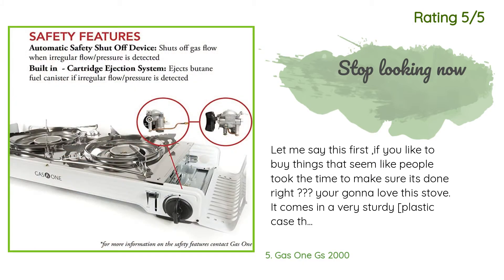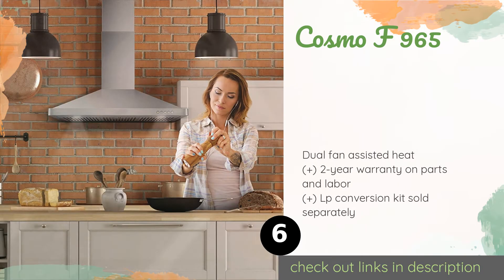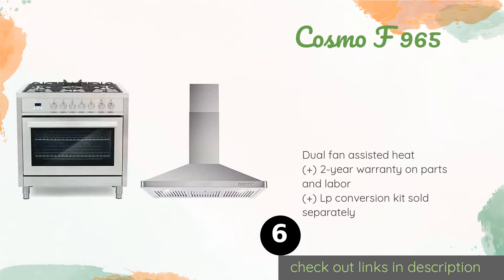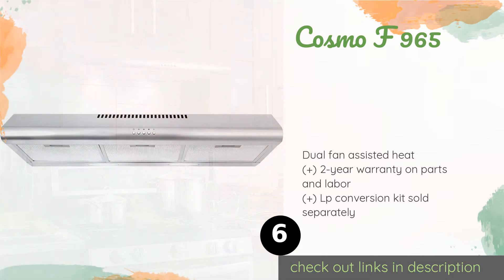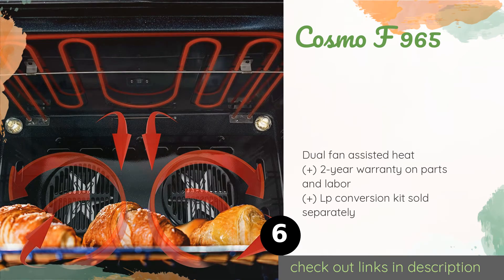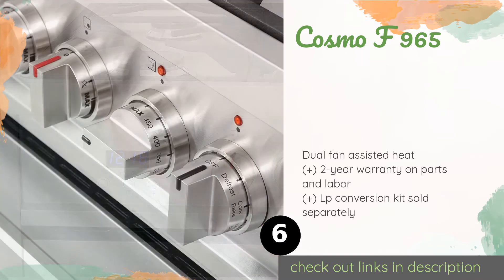The next product on our list is the Cosmo F965. The turbo true European convection oven of the Cosmo F965 features adjustable racks that can be placed in any of five different positions for ideal heat distribution and spot-on browning, so you can turn out baked confections that are moist, flaky, and perfectly crisped. This product is available on Amazon for $1,931, with an average rating of 3.7 stars from more than 53 customer reviews.